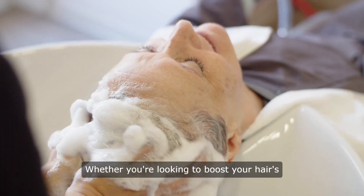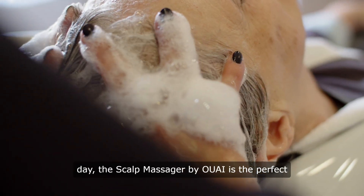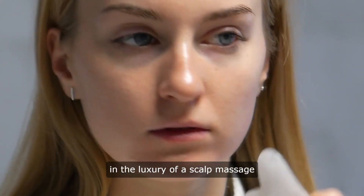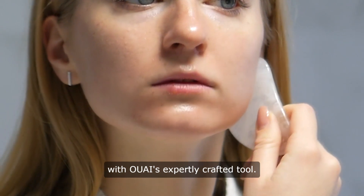Whether you're looking to boost your hair's health or simply unwind after a long day, the scalp massager by Owei is the perfect addition to your grooming arsenal. Elevate your self-care game and indulge in the luxury of a scalp massage with Owei's expertly crafted tool.